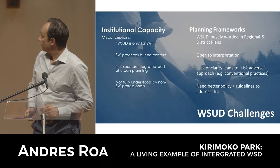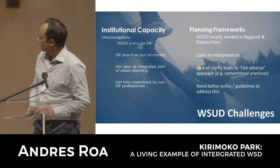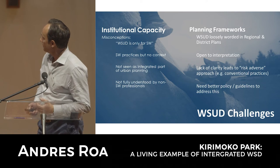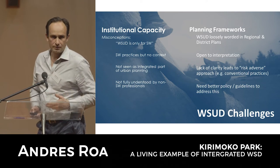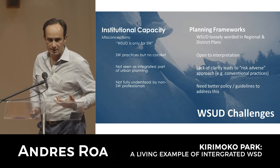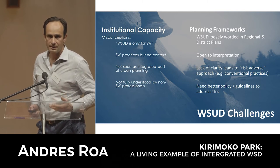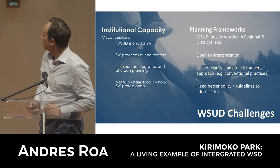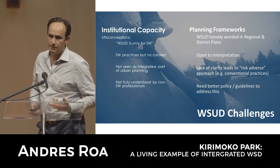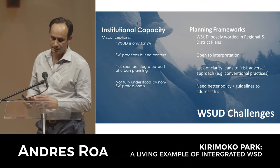Some challenges: institutional capacity problems, misconceptions that it's only for stormwater. Sometimes there's a whole lot of stormwater devices thrown around without a true sense of the context of the site and therefore the meaning gets lost. Sometimes it's not seen as an integrated part of a design - it's seen as stormwater only.